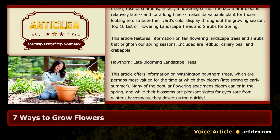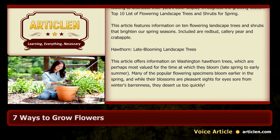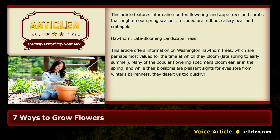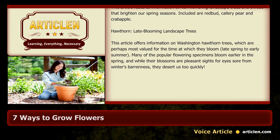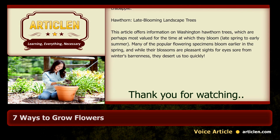Late-blooming landscape trees: Washington hawthorn trees are perhaps most valued for the time at which they bloom — late spring to early summer. Many popular flowering specimens bloom earlier in spring, and while their blossoms are pleasant sights for eyes sore from winter's barrenness, they desert us too quickly.